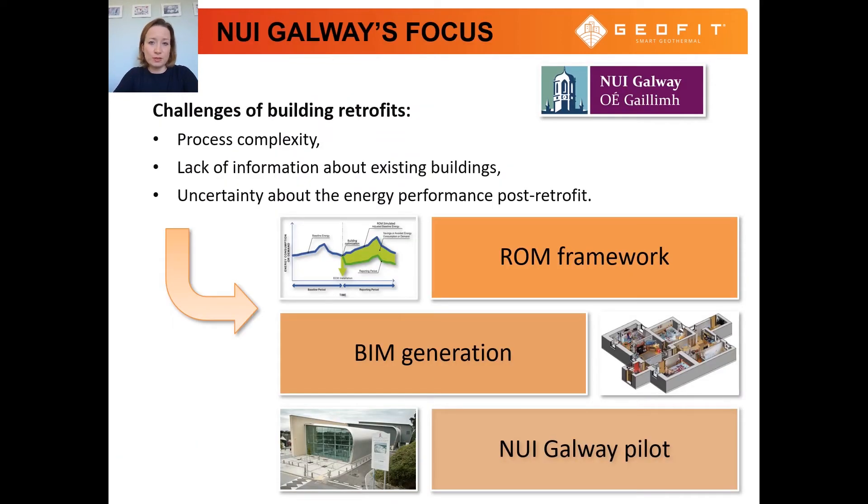Energy efficiency of new buildings has improved significantly in recent decades due to more demanding design, construction and operation requirements. However, achieving energy savings in existing buildings is more challenging. Uncertainty is a clear barrier to retrofit investments. Building retrofits are complex design and construction processes that rely on detailed information about the existing building, such as material properties or user behavior. Lack of this building-specific data can lead to uncertainty about the energy performance of the building post-retrofit.